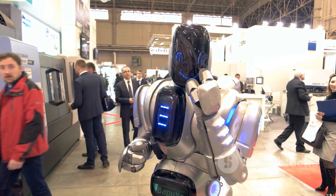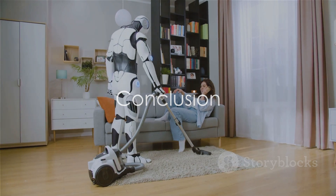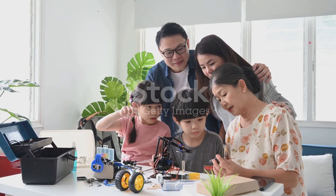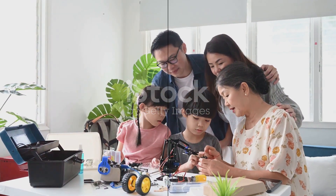So why wait? Dive into the world of AI and transform your home into a smart, efficient, and interactive space with LG's Smart Home AI Assistant. Your home is about to get a whole lot smarter.